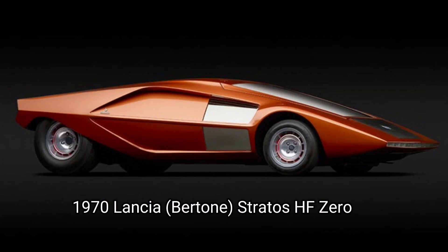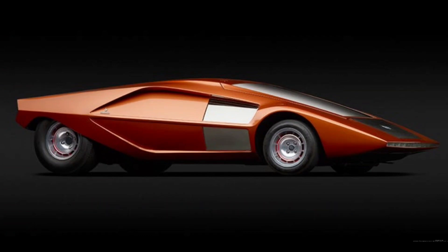1970 Lancia Bertone Stratos HF-0. This 1970 Lancia Bertone Stratos HF-0 is the concept that led to the seminal Lancia Stratos. Just 33 inches tall, the concept was so short that drivers had to enter through the hinged windshield.